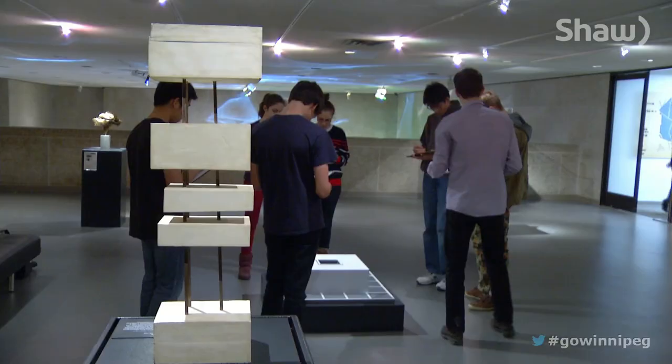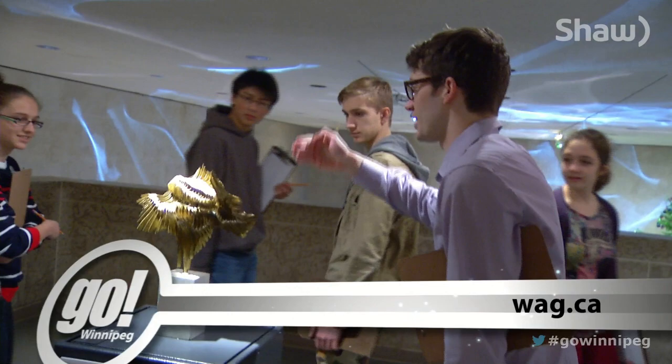For more information, you can visit www.wag.ca. For Go Winnipeg, I'm Jessica Cable.